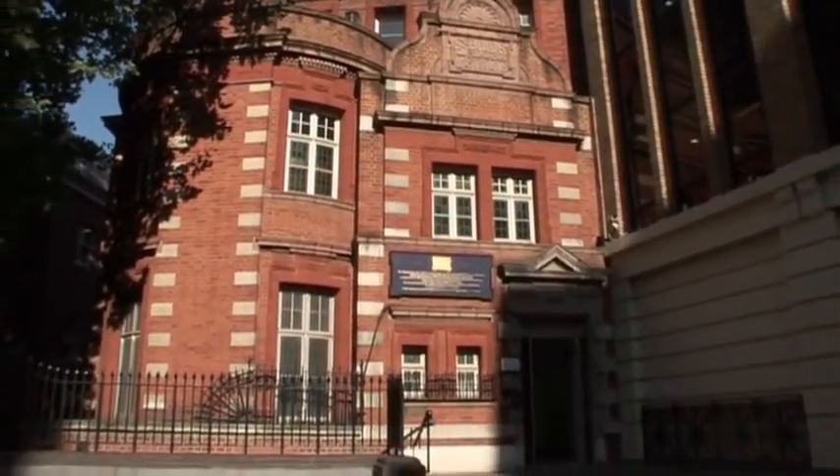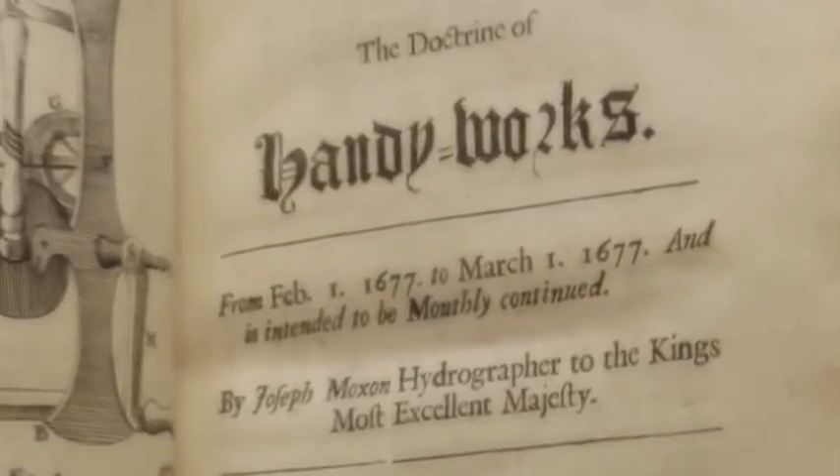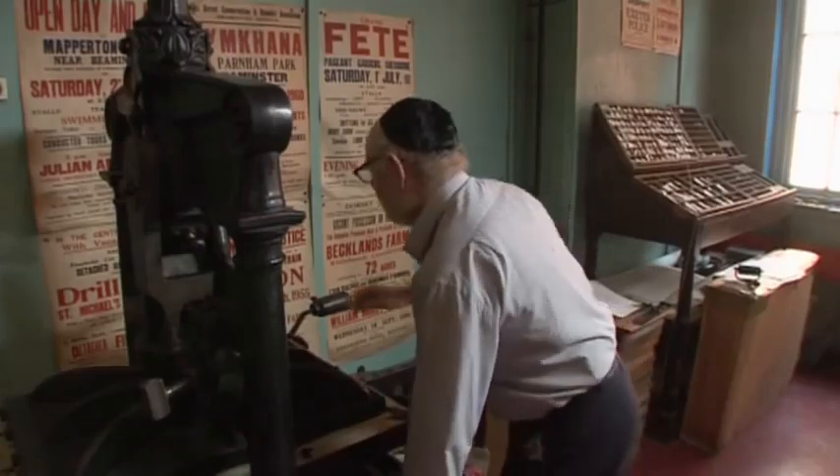For 110 years, it has housed an unparalleled collection of books, artefacts, equipment and expertise concerning the techniques and processes of printing and typography.